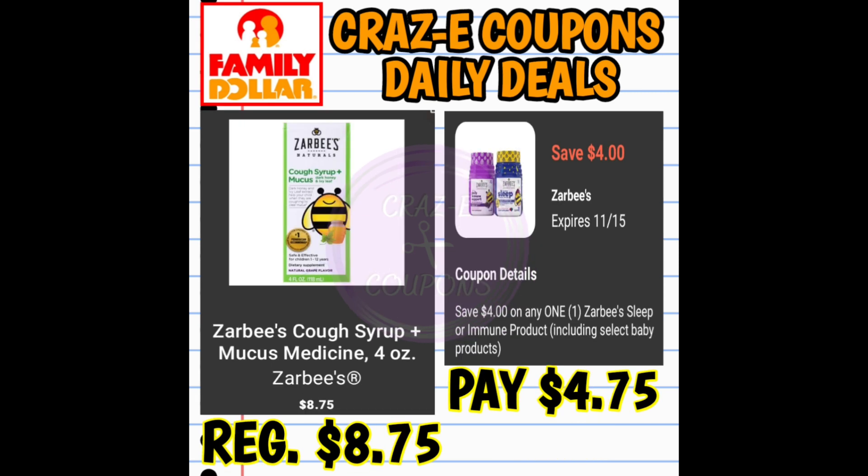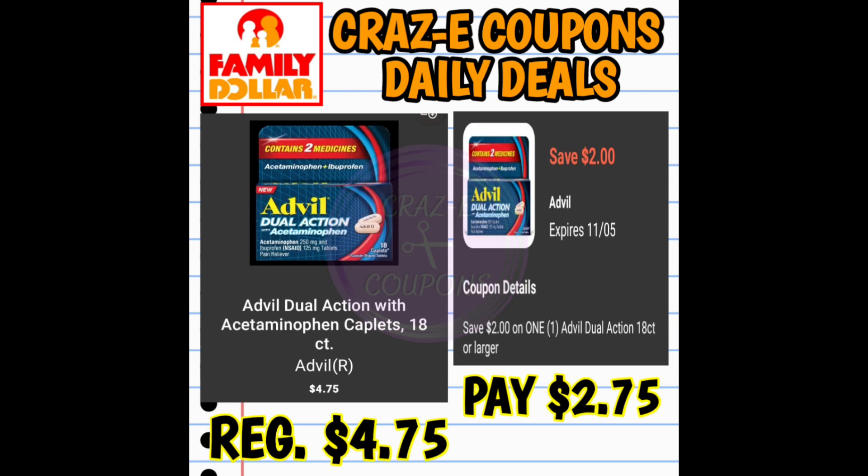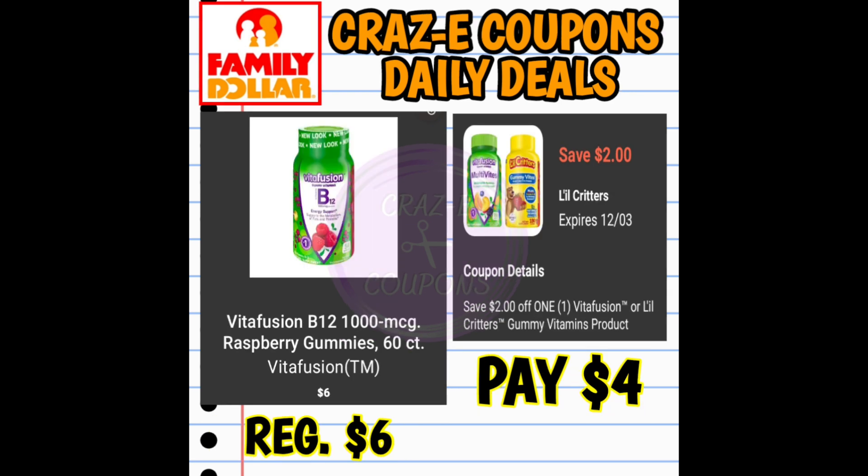We received a $4 off one digital coupon for Zarby's cough syrup, priced at $8.75 — after the coupon, you'll pay $4.75. Next, a $2 off one coupon for Imodium products — the four-ounce is $6.75, paying $4.75 after. We also have a $2 off one coupon for Advil products — the 18-count is $4.75, paying $2.75 after. And a $2 off one coupon for Vitafusion vitamins — the 60-count is $6.00, paying $4.00 after.